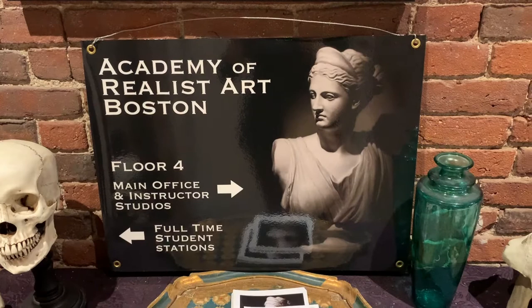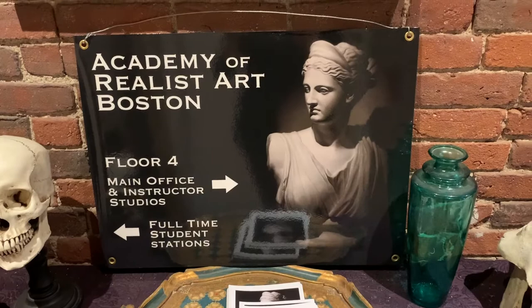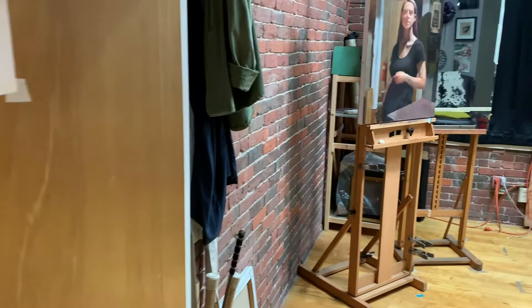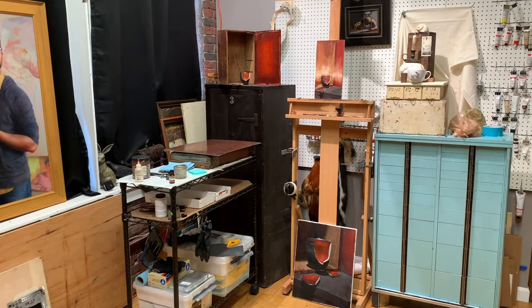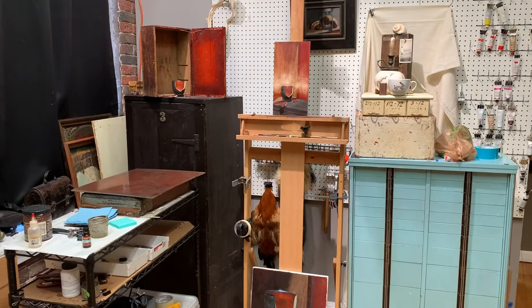My studio is located on the fourth floor of the Academy of Realist Art Boston. It serves not only as my studio, but a little bit like the main office of our school. I always have multiple paintings going at any given time — some of those are still life paintings, some of them are portrait paintings. I always have multiple things going so that I never feel like I'm stretched for ideas of what to paint.